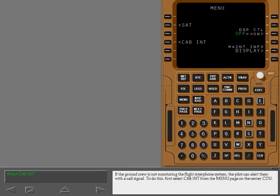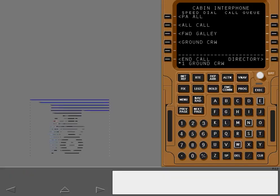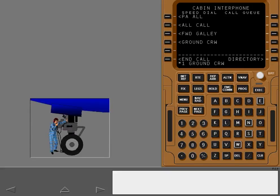To do this, first select cabin interphone from the menu page on the center CDU. Selecting the cabin interphone prompt displays the cabin interphone main menu page. Call the ground crew by selecting ground crew. An alert horn on the APU ground control panel sounds when calling the ground crew.